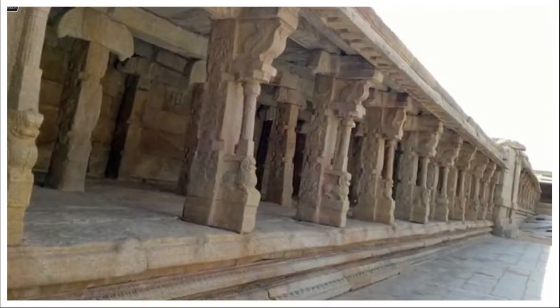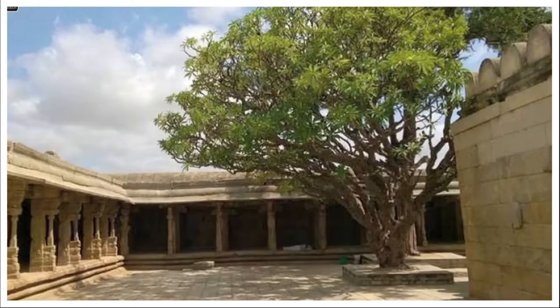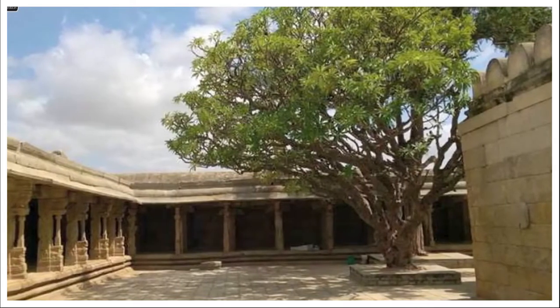For most of the world, the word miracle brings to mind images of marvelous phenomena. But in India, it is just another daily trend.